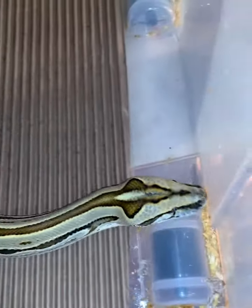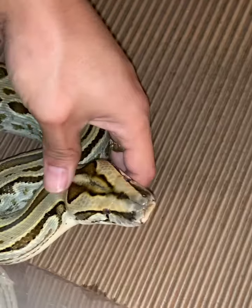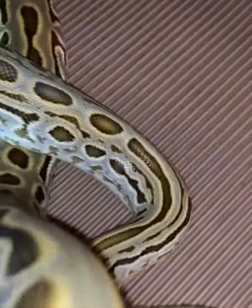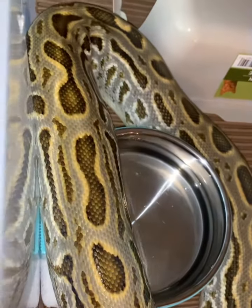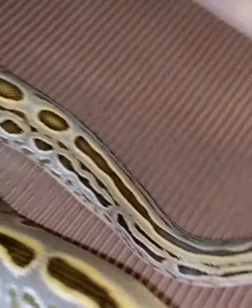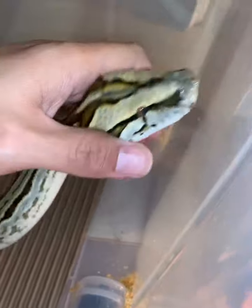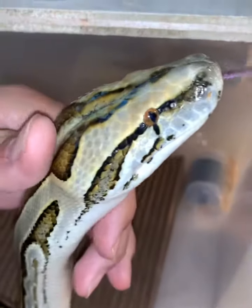And man, she's beautiful. Look at her colors. When she was first hatched out, her colors was way lighter than this, but I'm loving it. She's growing nicely. She's about six and a half feet right now. Look at that head color. Oh my God, with those cat eyes.